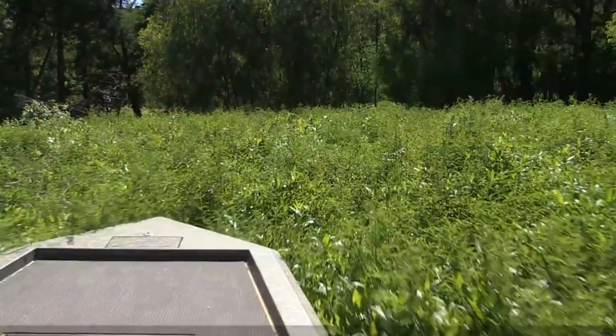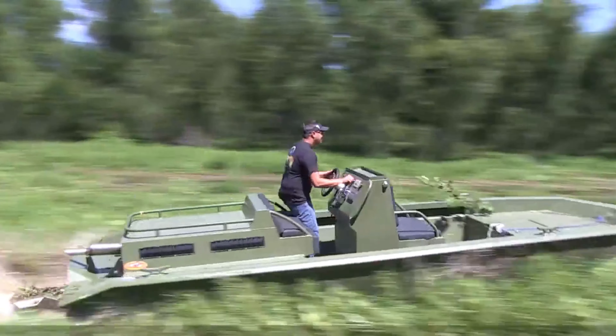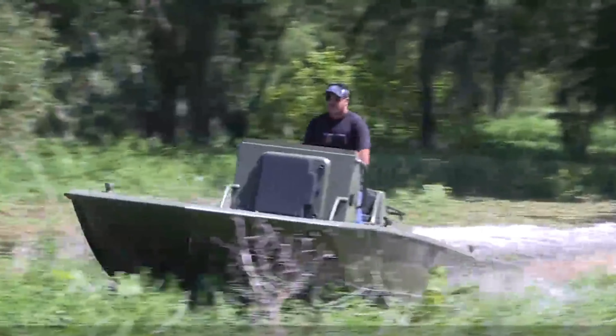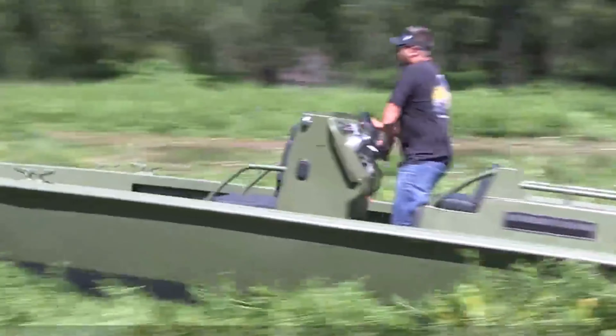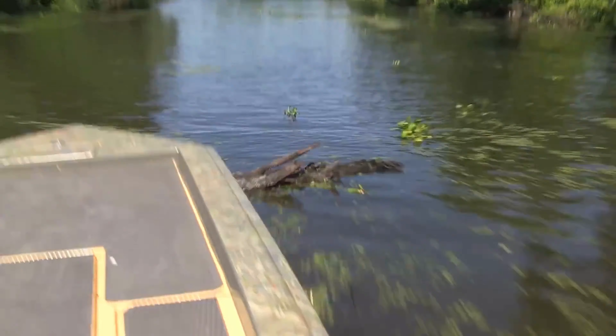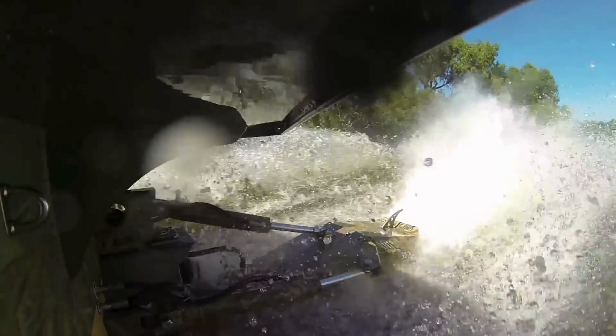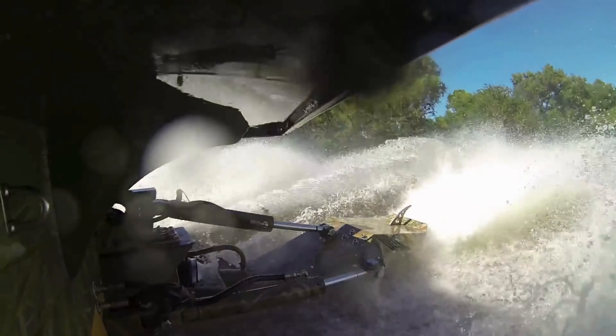Vessels equipped with the Swamp Shark drive can effortlessly navigate through dense overgrowth and murky swamps. Capable of handling up to 550 horsepower and nearly 1,700 newtons of torque, it outperforms conventional water jet systems. Unlike its counterparts, it eliminates the hassle of air intake cleaning, and if it encounters obstacles like logs, its propeller has the resilience to bounce back unharmed.